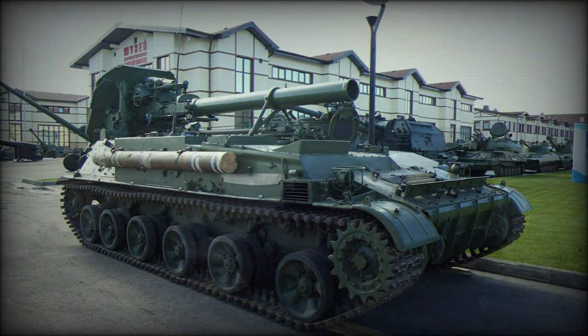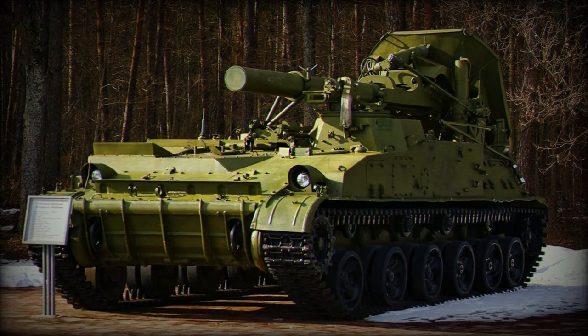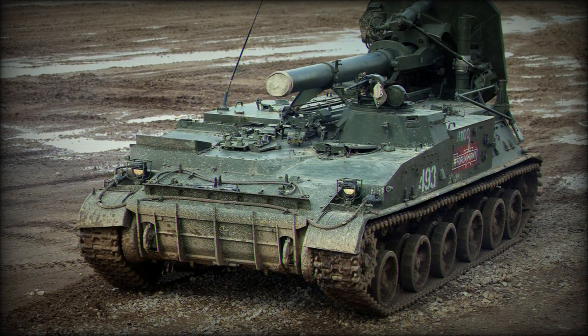The vehicle portion of the 2S4 is nothing more than a modified chassis of the GMZ-class minelayer, complete with a torsion bar suspension system for adequate off-road travel capabilities in keeping up with the main armored force. The hull contains the engine, transmission, and driver position, with the driver seated front-left.